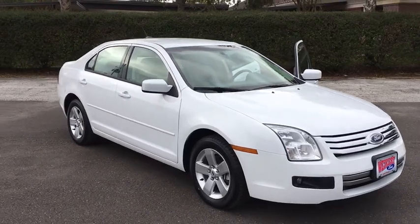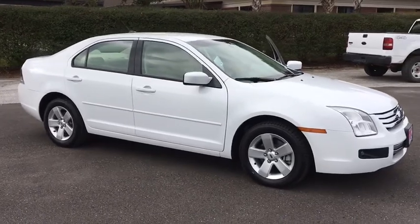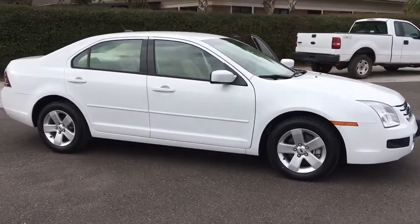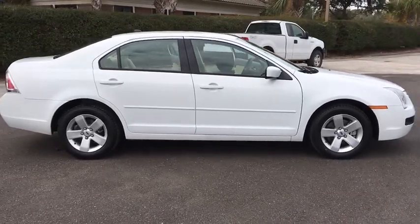The 2007 Ford Fusion. You can have both impressive power and great economy in a Fusion. This vehicle has less than 15,000 miles. Here are some of this vehicle's great options.